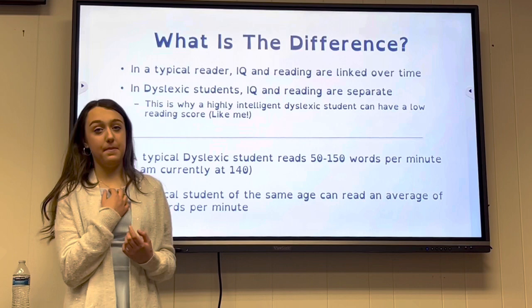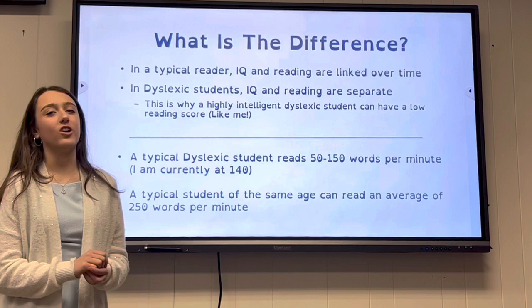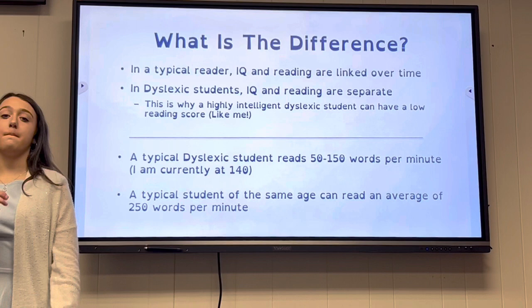A typical dyslexic student reads 50 to 150 words per minute. I'm currently at 140 words per minute. A typical student of the same age can read an average of 250 words per minute.